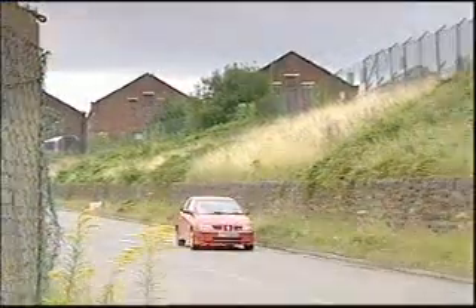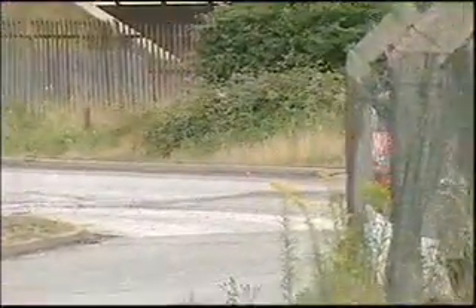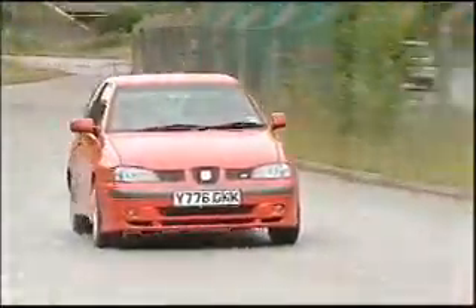The engine revs fiercely and freely all the way to the red line, but be careful if you hit the gas too soon from the off, because there'll be an awful lot of torque steer. Cue traction control. It lacks the cornering poise of some of its contemporaries, but decent handling and a firm ride ensures that you don't get to your destination relaxed.